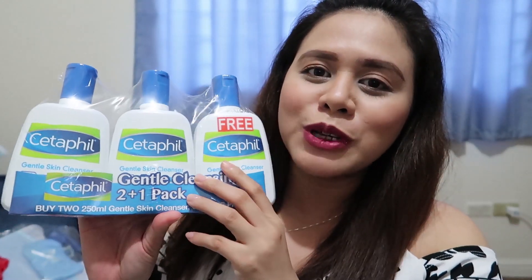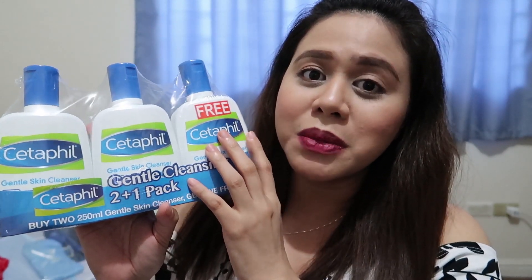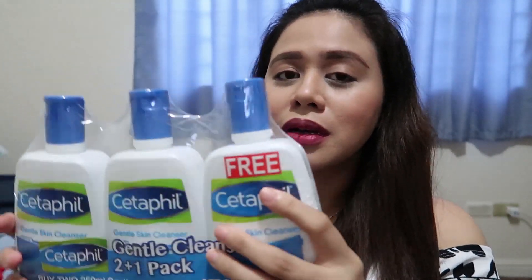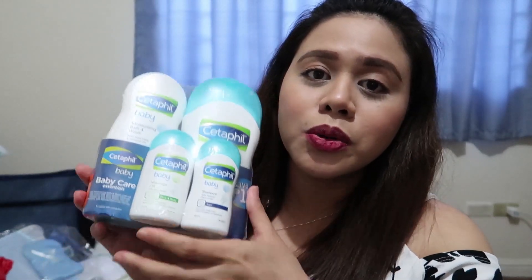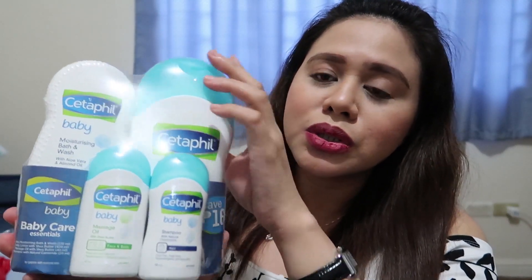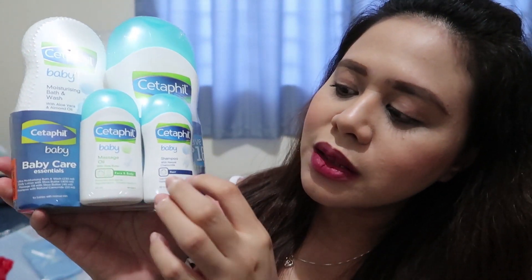For baby's ligo time ulit, ito naman, I'll be using this Cetaphil Gentle Skin Cleanser for baby's soap naman. Sabi kasi ni ate dun sa counter, this one parang mas better siyang gamitin for newborn babies. Actually, magagamit ko rin ito as facial cleanser ko. 8 x 250 ml for 816 pesos. Kumuha rin ako ng isang variant ni Cetaphil, which is itong Cetaphil Baby. Dito sa set na to — yung first one meron kang moisturizing bath and wash, second one is the daily lotion, then itong maliit na dalawa is yung massage oil and the shampoo. Sabi ni ate, this one is parang better for 6 months and older na babies.